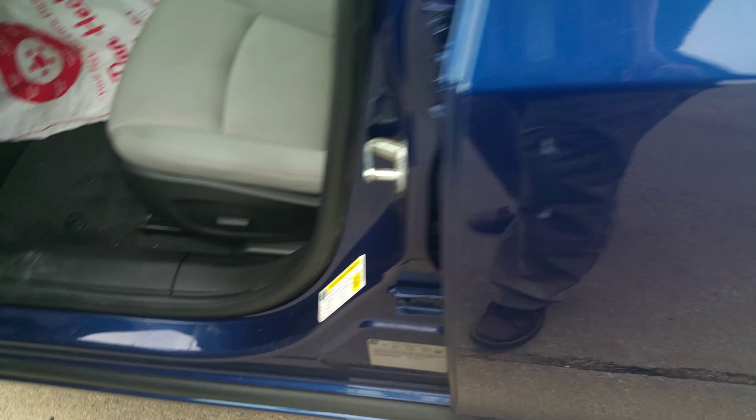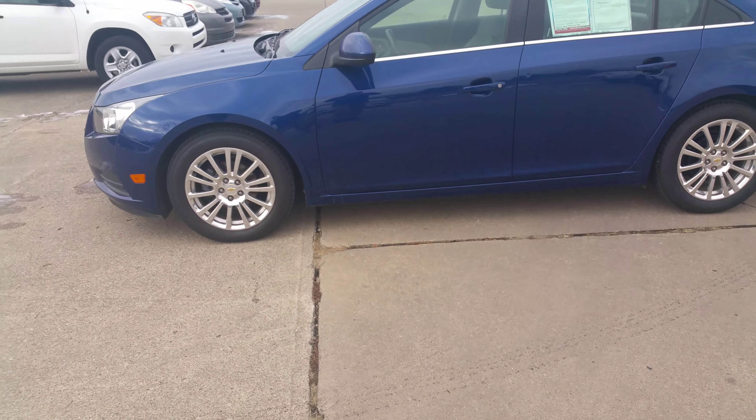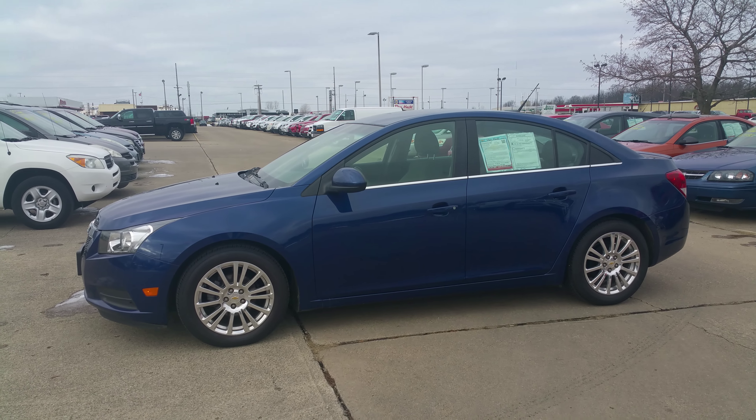Look at the inside here too — power seat, Bluetooth. And one of my favorite parts about any car: remote start. I always love remote start.